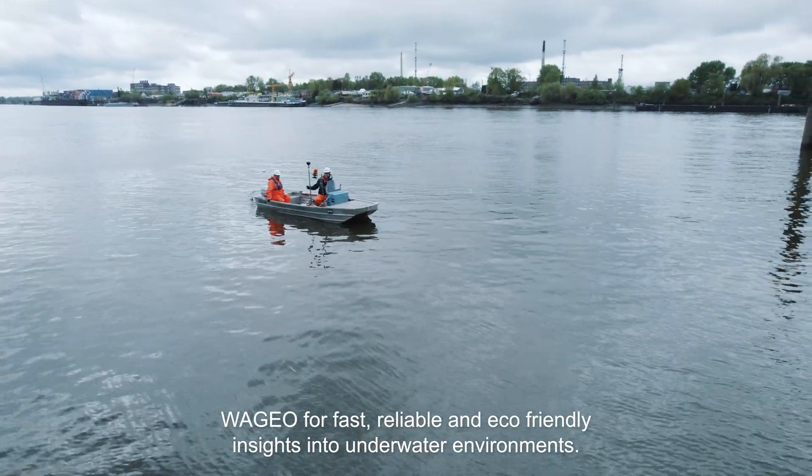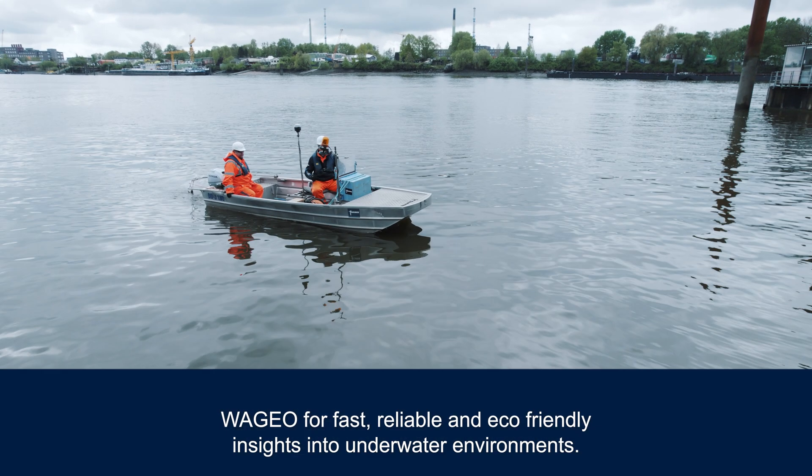WaGeo for fast, reliable, and eco-friendly insights into underwater environments.